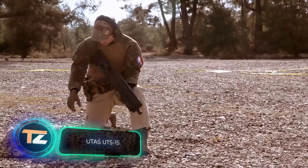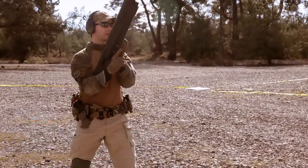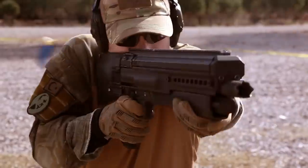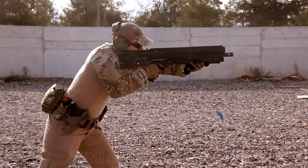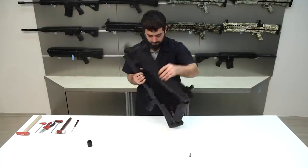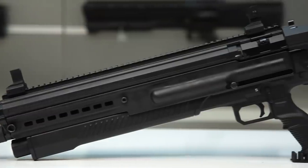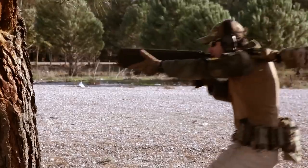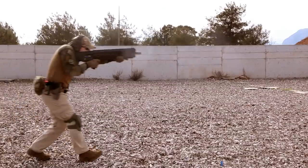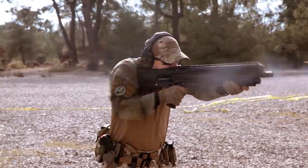In 2006, Smith & Wesson wanted to expand its line of shotguns, but the company itself didn't make them — production was entrusted to the Turkish company UTAS. For various reasons, Smith & Wesson could not sell the gun under its own brand. However, the Turkish company did not give up on the project, and in 2011 introduced the Urban Tactical Shotgun UTS-15.